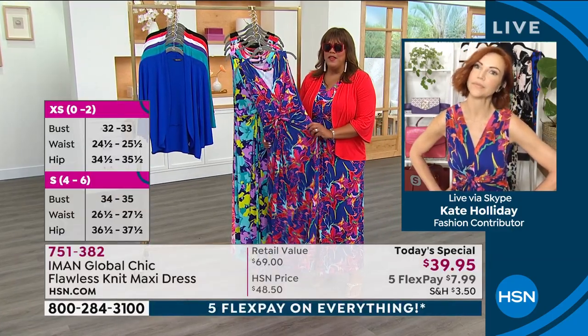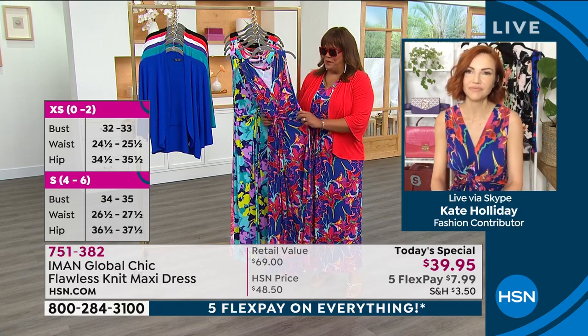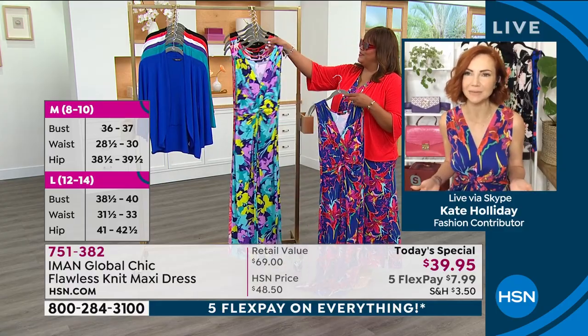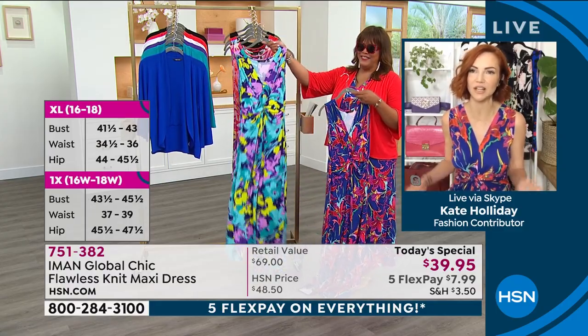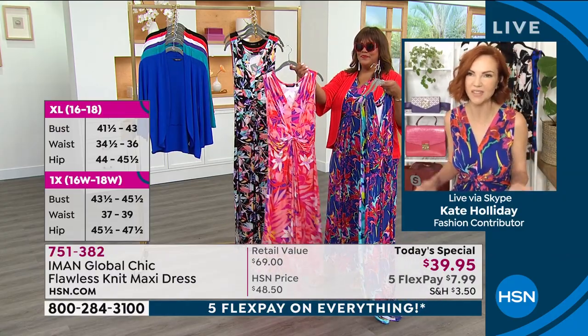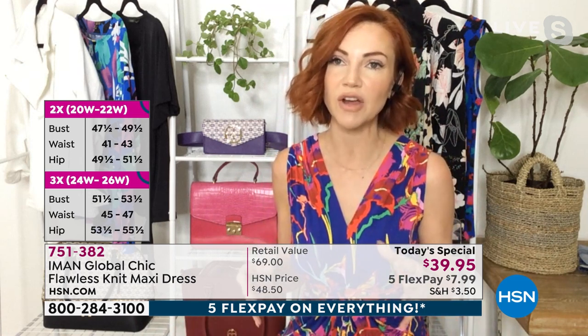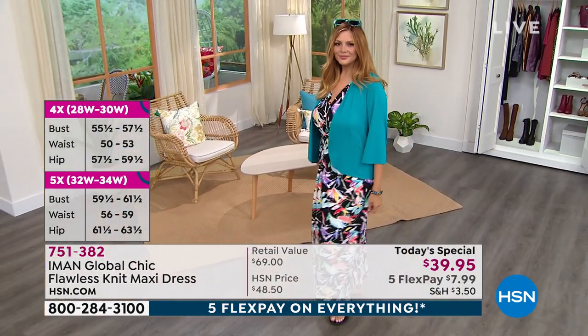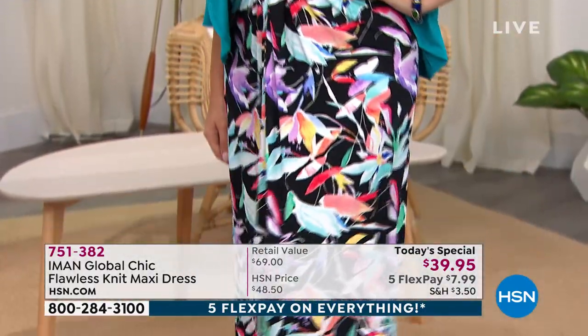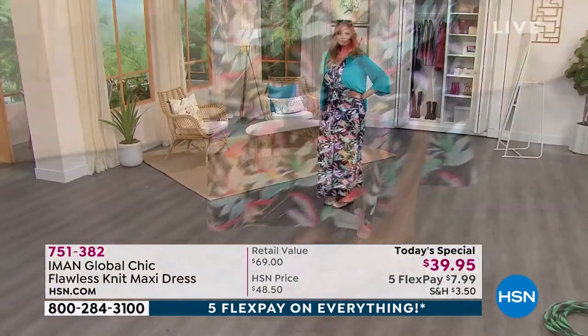Talk to me about how hot the floral design is, because big bold prints are very relevant right now. Absolutely — we're venturing out into the world again and we want to be seen. We want to have some fun in our wardrobes. We've been chilling at home in our sweatpants, so now it's time to get back out. Florals are super hot right now. Iman loves print and is very hands-on when designing her prints, so these are exclusive to her line here at HSN. The colors are so saturated and beautiful.